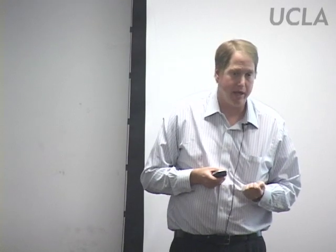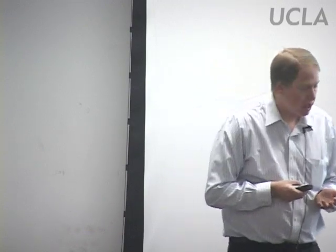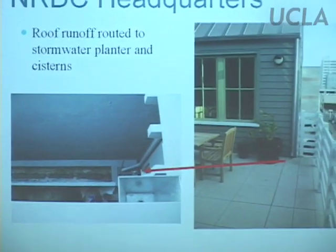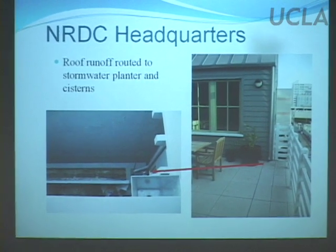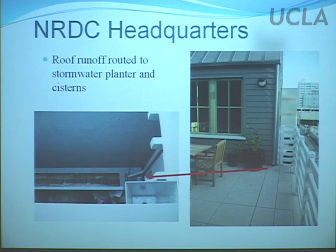Here's a local urban example from NRDC. One of the complaints about LID is what do we do in highly dense areas? Here's an example at 2nd and Arizona in Santa Monica — a building pretty much built lot line to lot line. They capture all the runoff on the roof, pipe it all the way down into planters at the bottom where it's filtered, and then they close the loop completely by reusing the filtered runoff. So there's an example where they've taken an LID approach in a highly dense urbanized area, showing it can indeed be done.